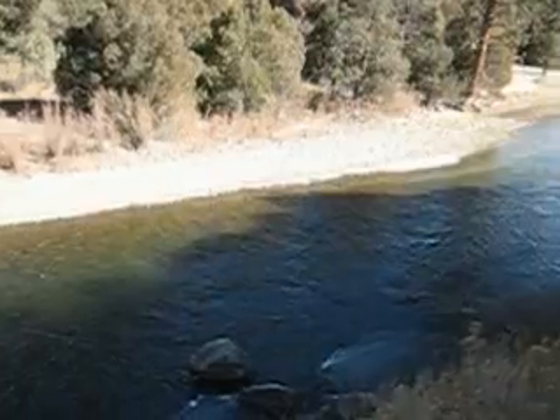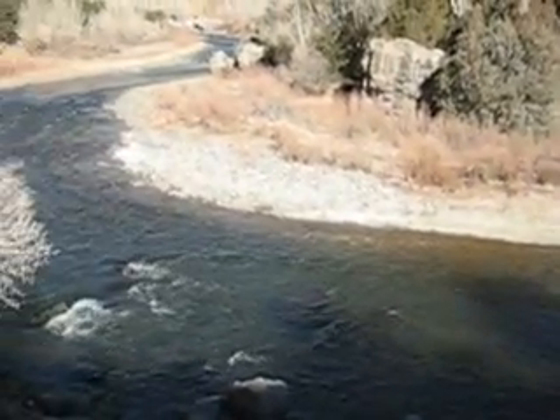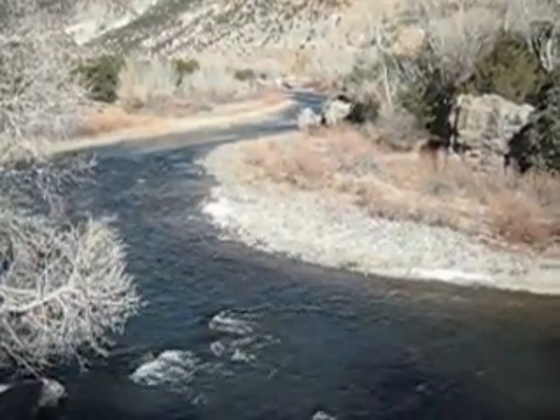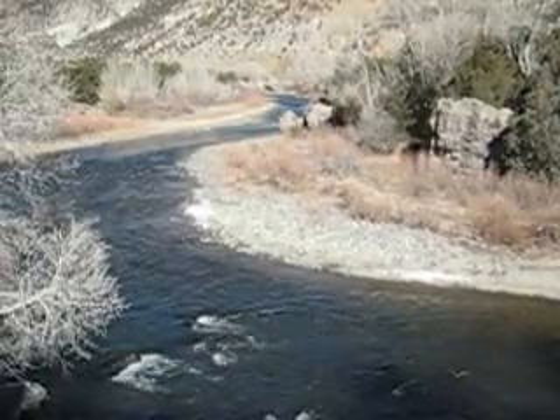Talking about slower water, we do have a pretty low flow in the river right now, about 238 CFS, and that means lower current velocity and easier fishing as well as feeding for our brown trout population.